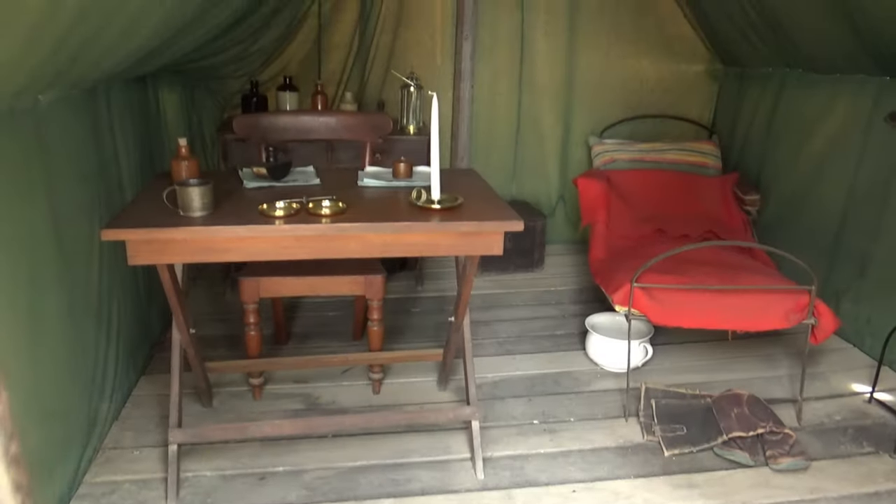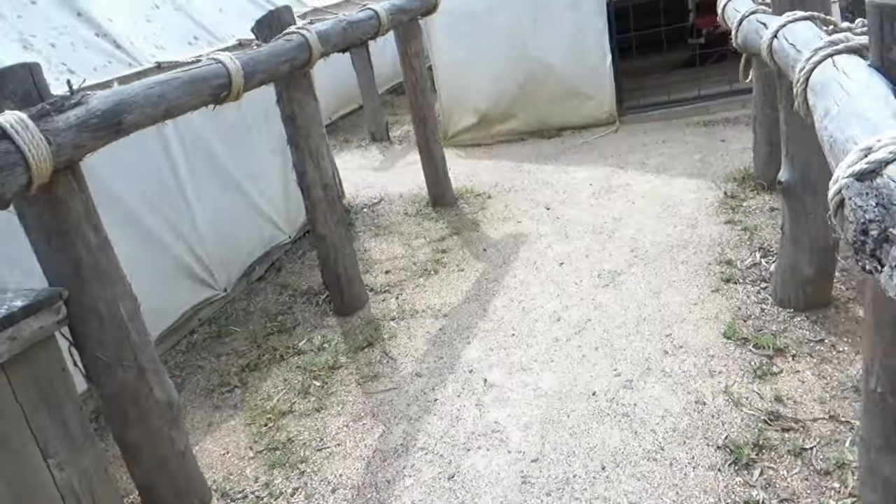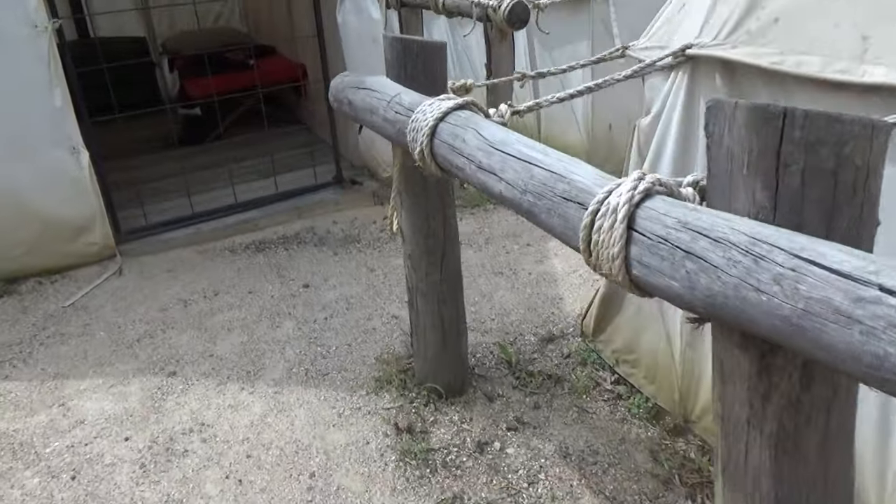Today I'll take you inside a tent 200 years ago. Sovereign Hill gold mine city is located in the suburb of Ballarat, two hours drive from Melbourne.